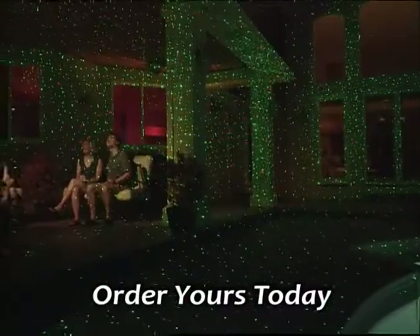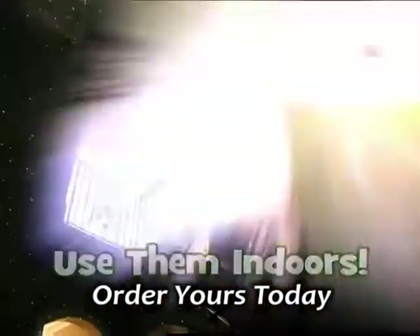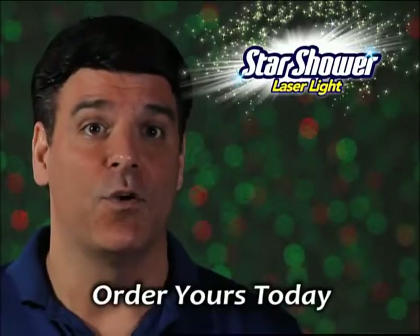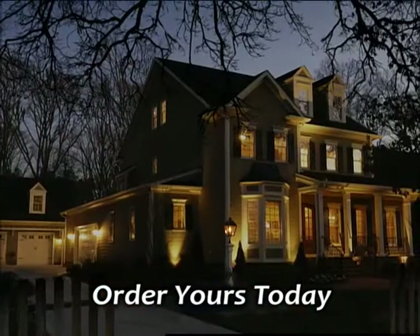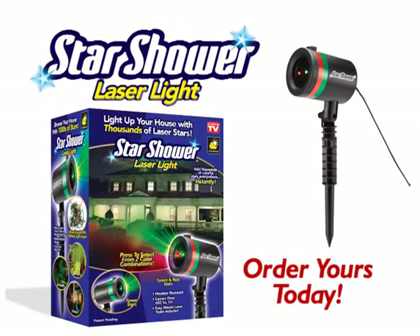Use them year-round anywhere around your home. Even bring the stars indoors to light up a foyer, or create a fantasy world in the little one's bedroom. I hate hanging lights. With galaxy lights, I can light up my entire house in no time. And they look amazing. Order yours today.